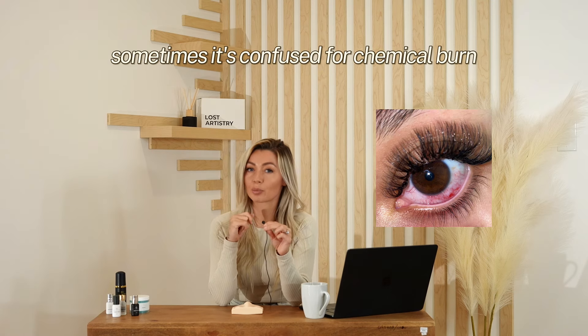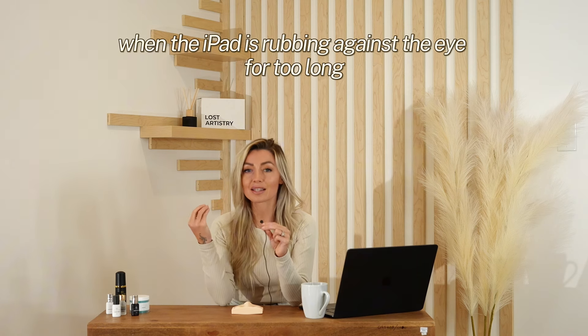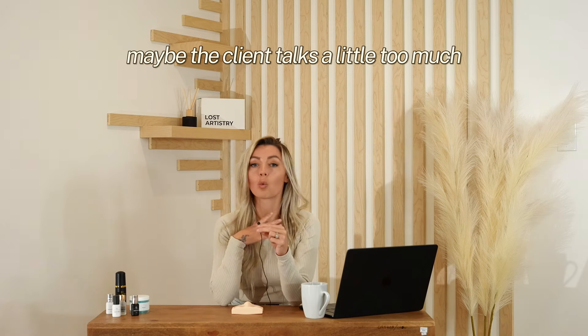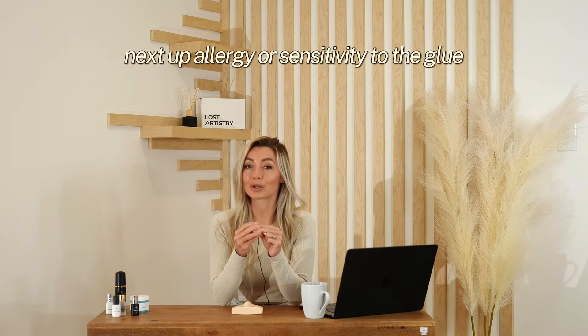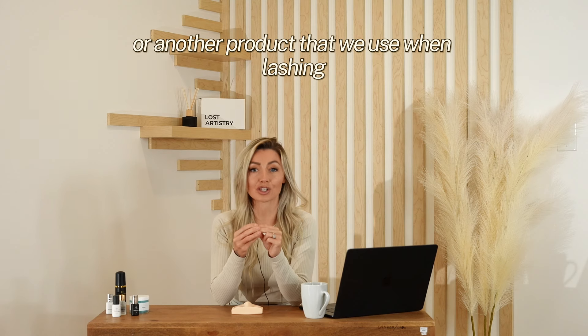This could just mean that the client's eyes are open just a little bit. Next up: scraped sclera. This is what it looks like — sometimes it's confused for chemical burn, but it is a very different thing. We get scraped sclera when the eye pad is rubbing against the eye for too long. This might happen from the eyes watering and the pads slipping, or maybe the client talks a little too much — whatever the reason, the pad is brushing against the eye.